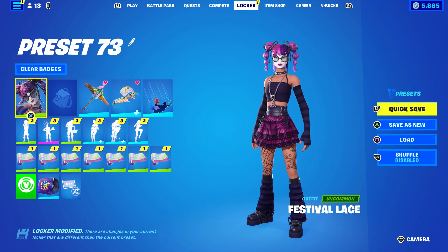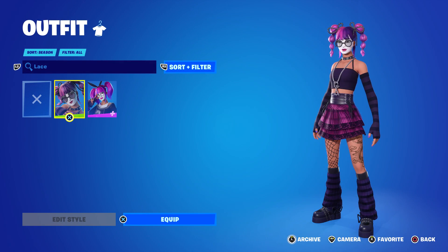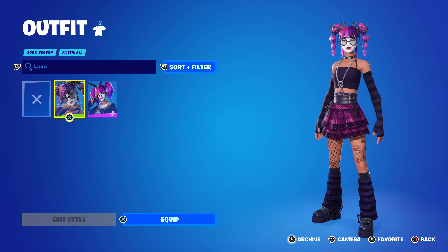I just got gifted by Epic Games a brand new skin called Festival Lace. I am an Epic partner, and that's why they sometimes give me skins and other content creators for free.